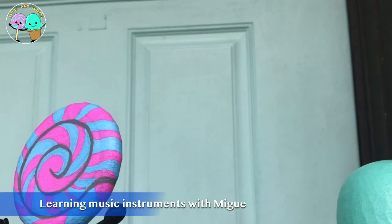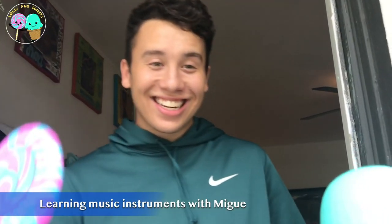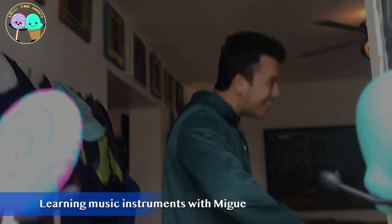Now, we're here at Miga's house, an up-and-coming singer-songwriter. Hey, Lolly and Sweets! I'm so glad you guys came by. I wanted to show you some of my really cool instruments. Come on in!